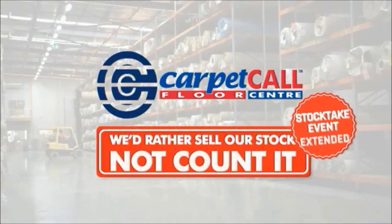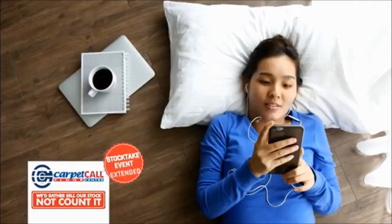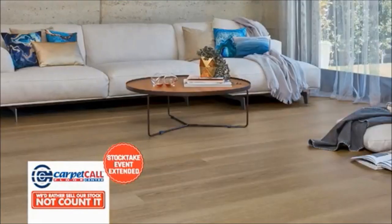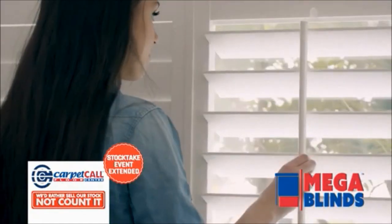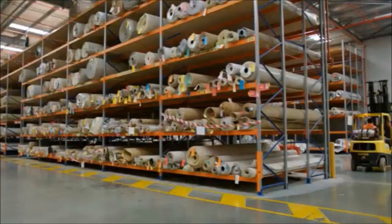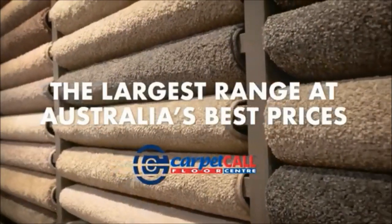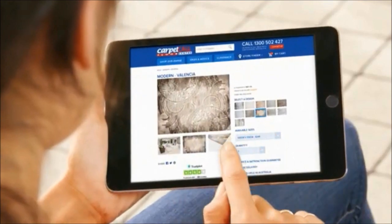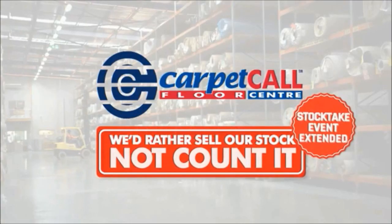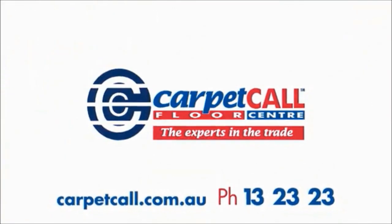At Carpet Call we'd rather sell our stock, not count it. There's carpet, timber, laminate, hybrid, vinyl, rugs and even made-to-order shutters and blinds for every situation. Call Carpet Call — Australia's largest supplier of floor coverings at Australia's best prices. Head into any one of our stores, jump online at CarpetCall.com.au or try our great shop at home service. Because at Carpet Call we want to sell it, not count it. The experts in the trade.